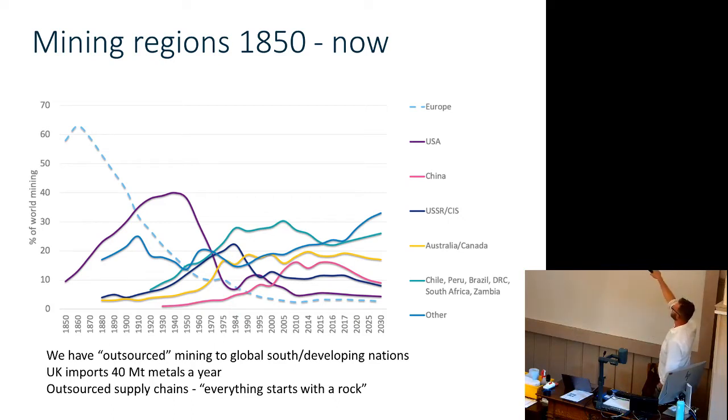We have outsourced our control of raw materials to other countries, which could be good or bad for those countries, but it becomes a problem if things change. This doesn't reflect a lack of mining potential in Europe — it reflects the fact that we have chosen not to do it here. People don't want to mine in their back garden. I meet people on planes with their iPads saying 'we should get rid of all mining' — they've lost that mental link between what they use and where it comes from. A lot of education is needed about the fact that mining is important and we can bring it closer to home.